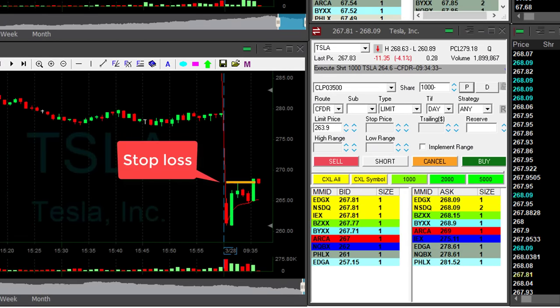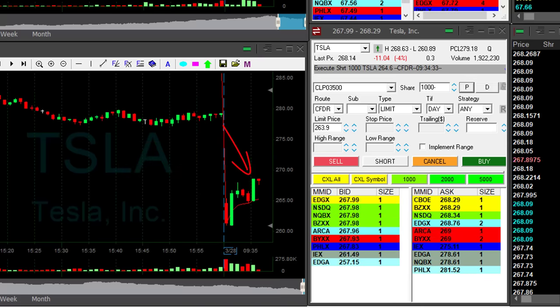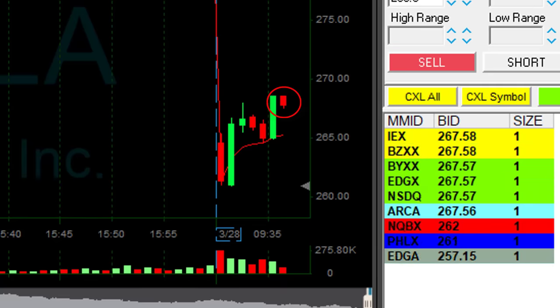Down $3,500. We just moved over $268. Never ever move out on a green fast spike like that. Always wait for a pullback. This small red candle you're seeing there — that's the pullback.